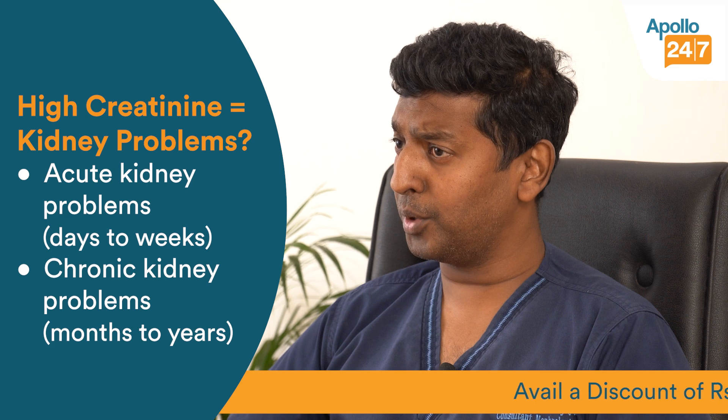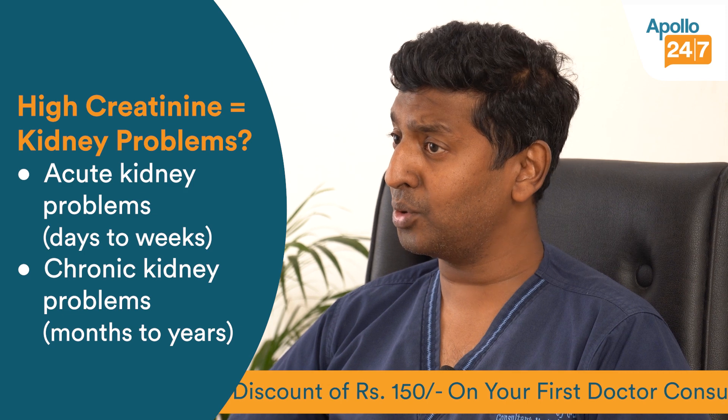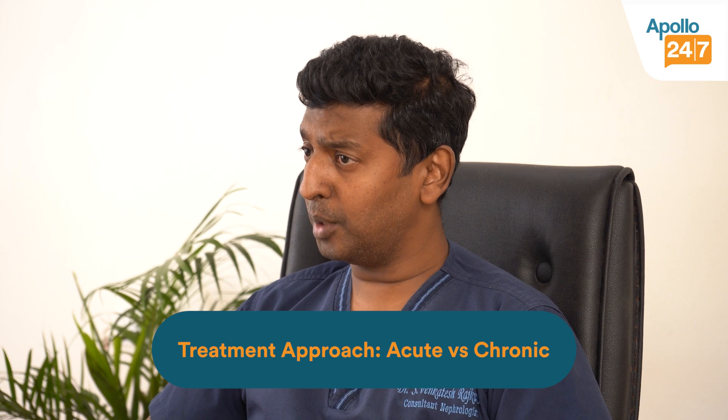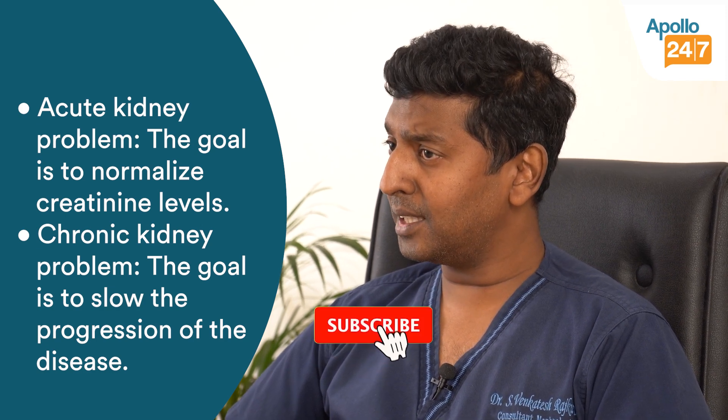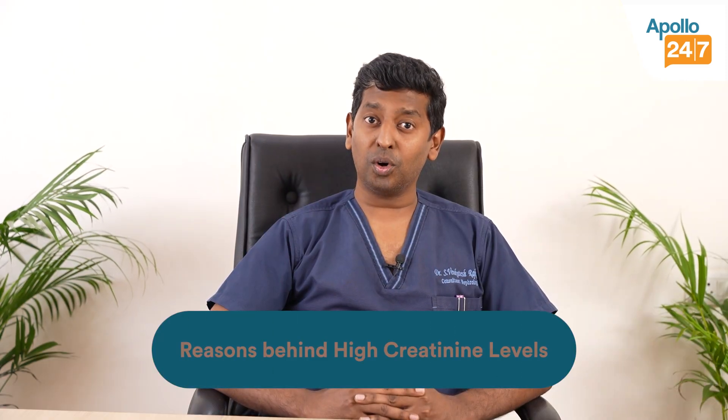Sometimes it is a little more than that. As a nephrologist, when I see somebody with a high creatinine, the first thing I try to understand is whether the patient has a kidney problem which is acute or chronic. Acute is a kidney problem which happens over days to weeks; chronic happens over months to years. If I think it's an acute kidney problem, I will try to make the creatinine normal. If it is chronic, I'll try to delay the disease process as long as possible.